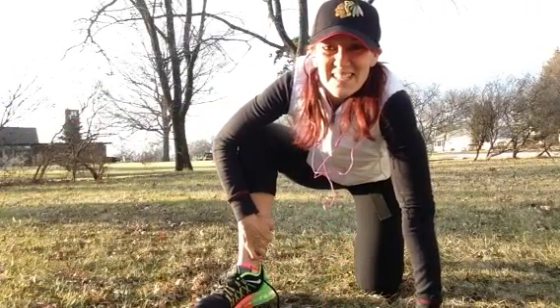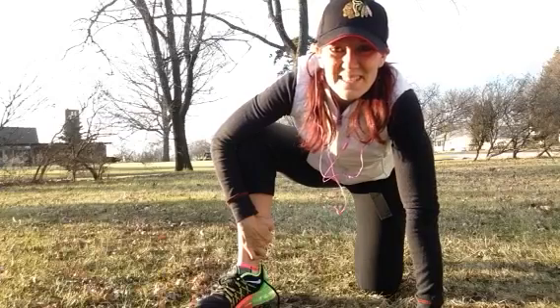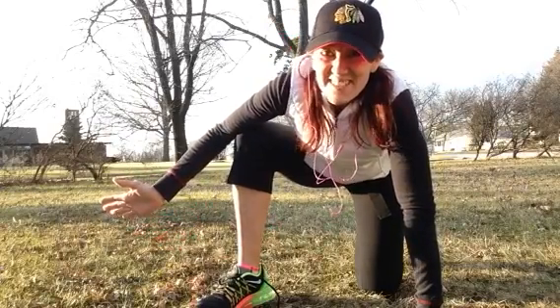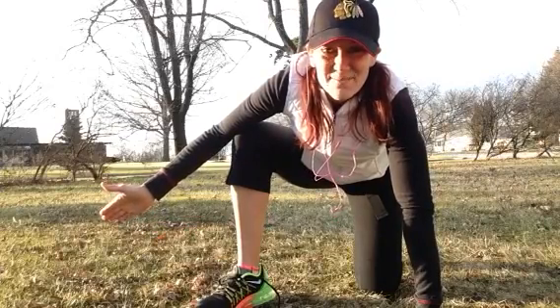Hey everyone, it's Jenn Voss here and Merry Christmas. Look at this wonderful weather — the sun is shining. It's 40 degrees here in Chicago so I have to lace up and go for a run.